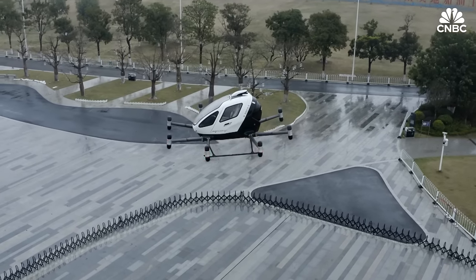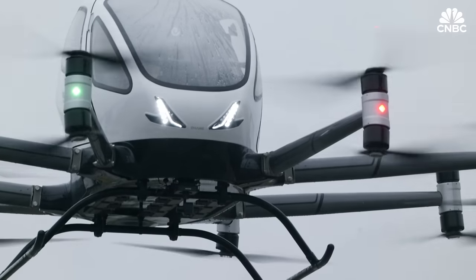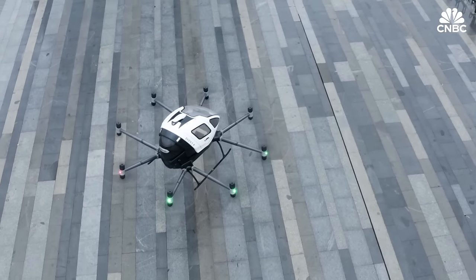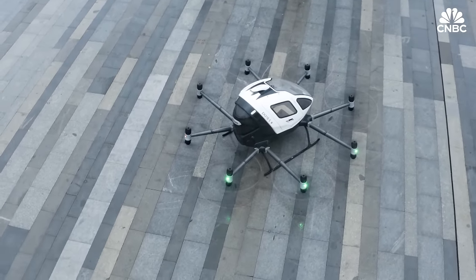We have reached a preliminary training qualification agreement with the Civil Aviation Administration of China. After our company's training and assessment, ground operators can obtain the corresponding certificates issued by our company, and then they are qualified for ground control.